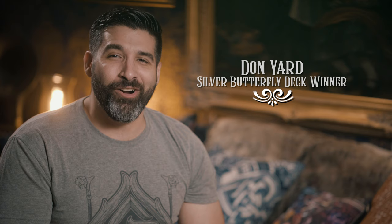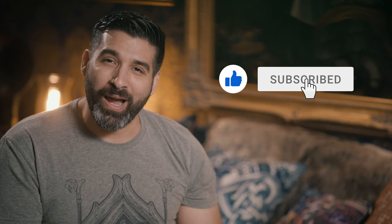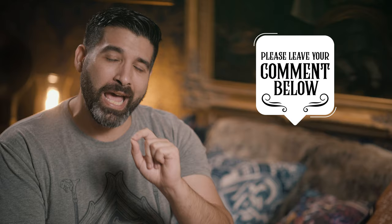There is a way to get a Pagan deck without paying $30, and that's entering the giveaway. First, let me congratulate Don Yard on winning the Silver Gilded Butterfly playing cards — contact me via Instagram to claim your prize. For a chance to win the Pagan deck, here's what you have to do: one, like this video; two, be a subscriber to this channel; and three, comment below and tell me which court card captured your imagination most and what about the character was most interesting to you.